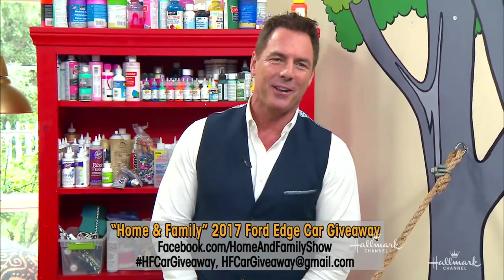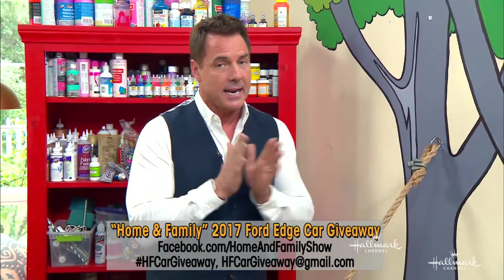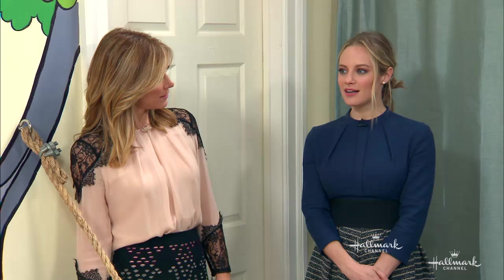Go to our social media and use the hashtag HFCarGiveaway, or email us at HFCarGiveaway@gmail.com. Our contest ends February 28th — that gives you about a week or so. Send in your videos. What does love mean to you?